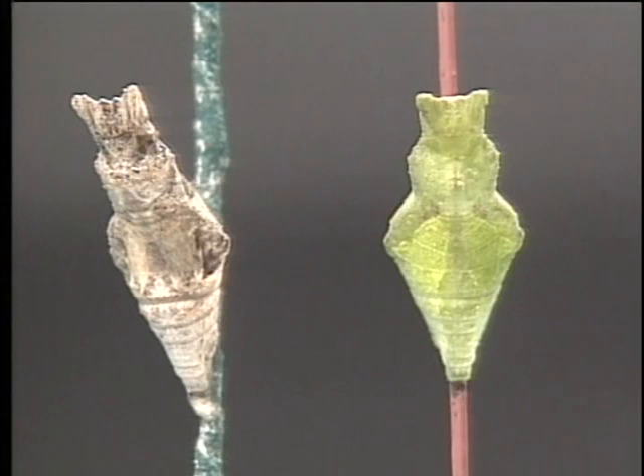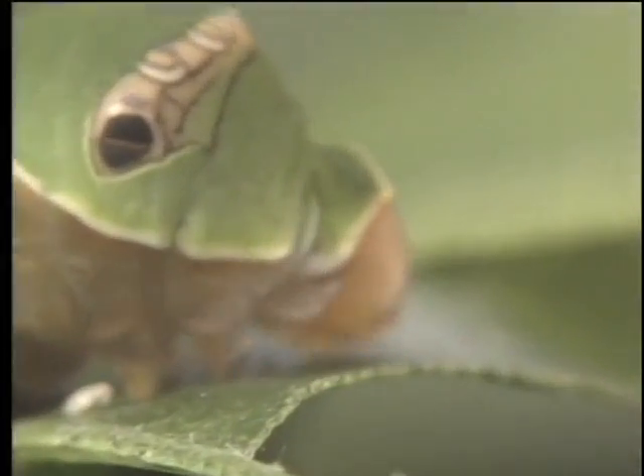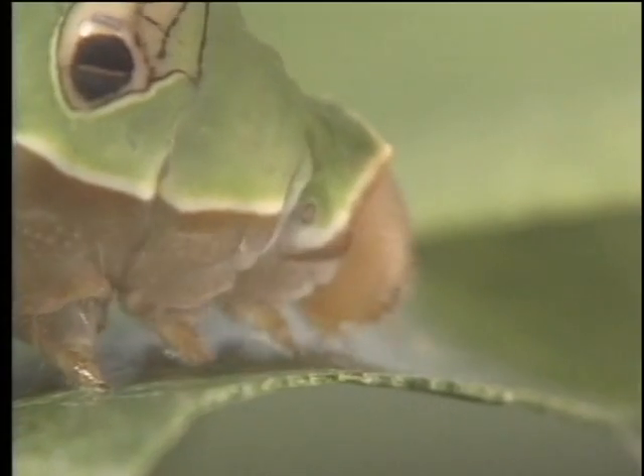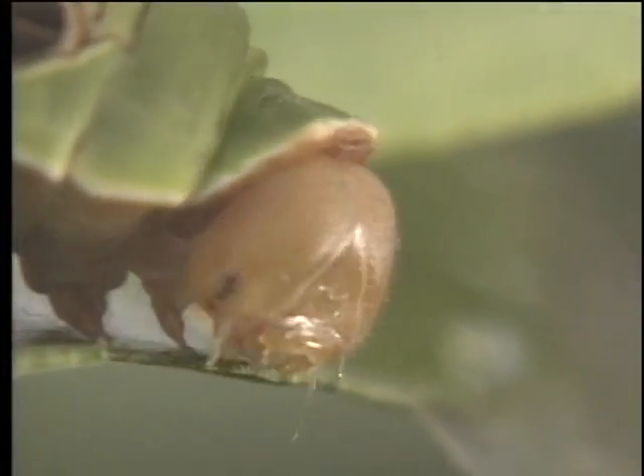Relying on touch instead of vision, the larvae adjust their color. Insects can't see the detailed features of different parts of a tree — their behavior is based on very limited sources of information.